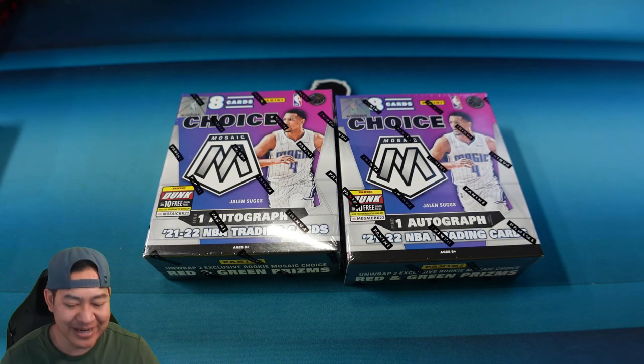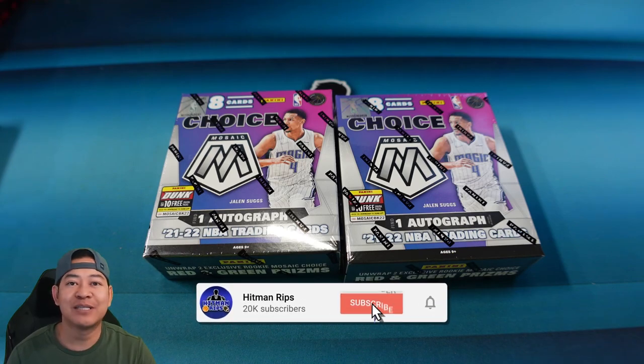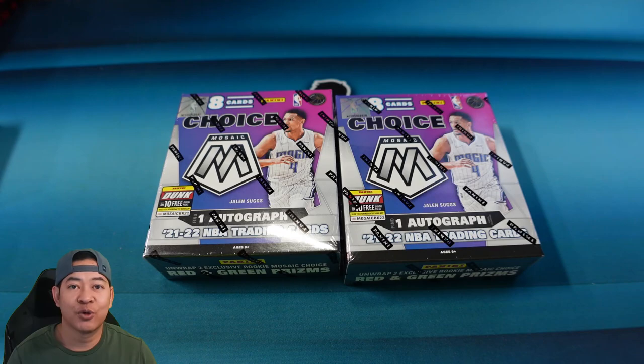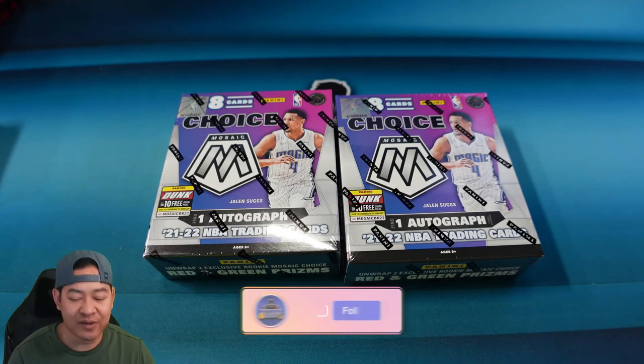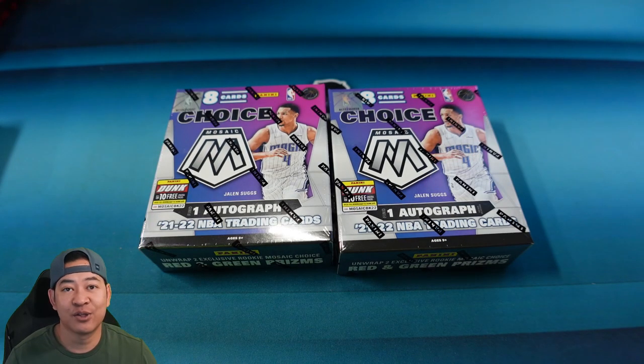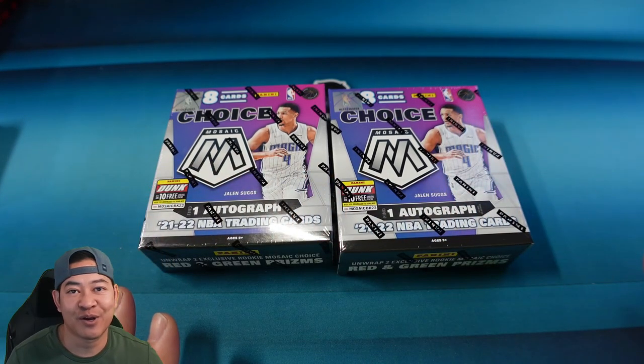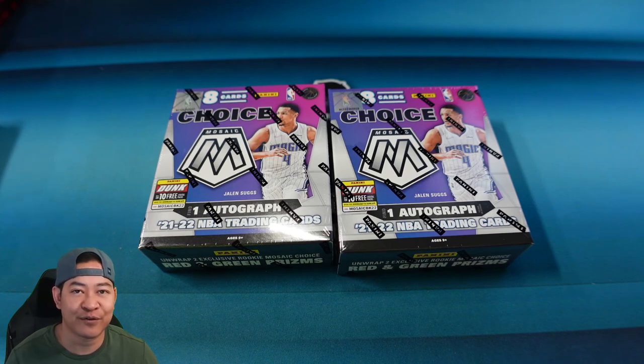Welcome back everybody. Mosaic Choice has arrived. We've already opened up Prism and Optic Choice this year. Choice products have their own special parallels — I believe they are green and red Prisms in Mosaic. These are the only products where you can pull the beautiful one-of-one nebulas. In the regular hobby products you can pull the black infinites and the black mosaics, but nebulas are only found in Choice products. That is one of the most preferred one-of-ones, and sometimes they even sell higher than the one-of-one blacks from the actual hobby.